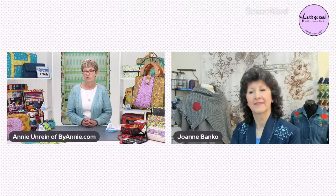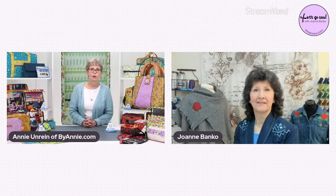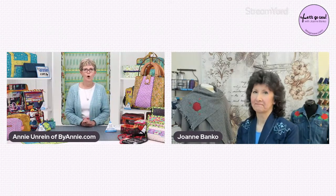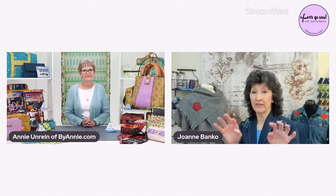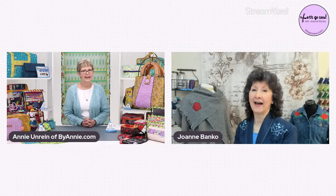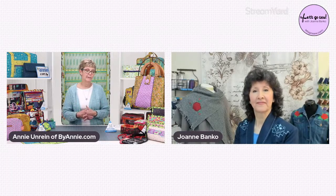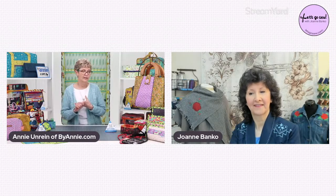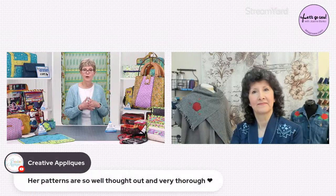We hired a graphic artist about six years ago who does the illustrations now and she's just taken our patterns to a whole new level. Do you write all the instructions yourself? I do. My daughter-in-law works really closely with me — actually the two new patterns we're working on for spring market this year, she came up with the ideas and made the prototypes.